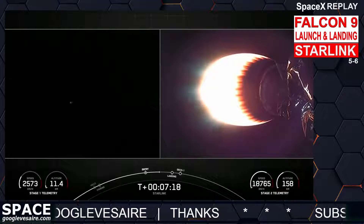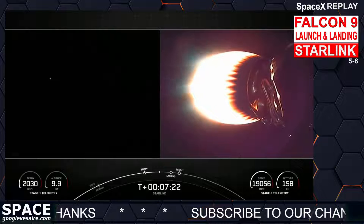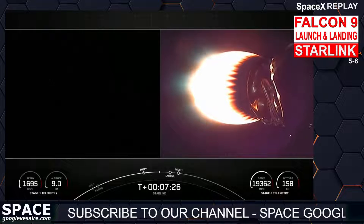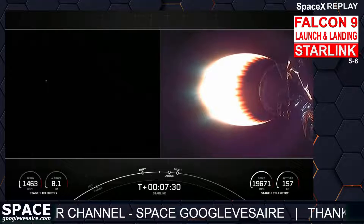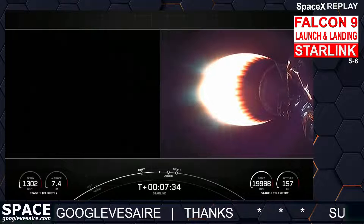Both vehicles are on a nominal trajectory. We can expect our landing burn to begin around T plus eight minutes. Stage one transonic. And once that burn begins, it's going to last around 20 seconds.